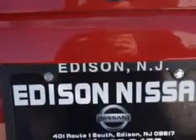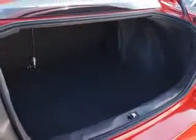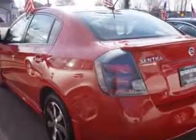Rear Spoiler, Vanity Mirrors Dual, Tail and Brake Lights, LED Rear Center Brake Light, and much more. Enjoy the drive and have peace of mind in this 2012 Nissan Sentra. See us at Edison Nissan today.